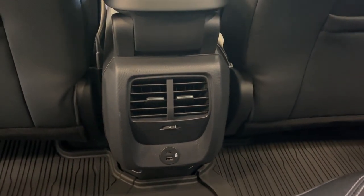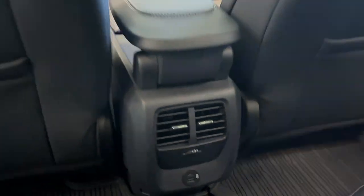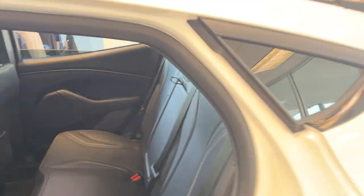You do have your own climate vents and USB ports down there, as well as cup holders that come down from the center seat. And you do have your keyless entry here on the door, with a button and handle as well.